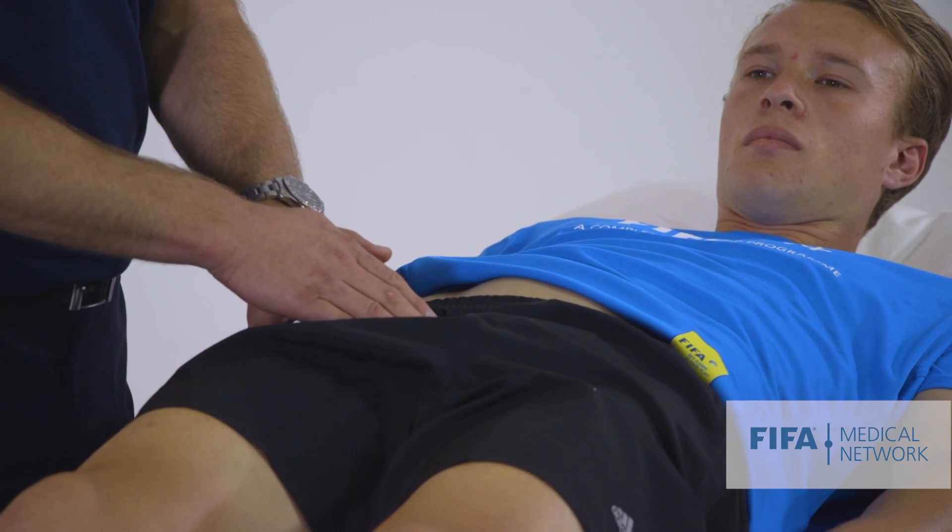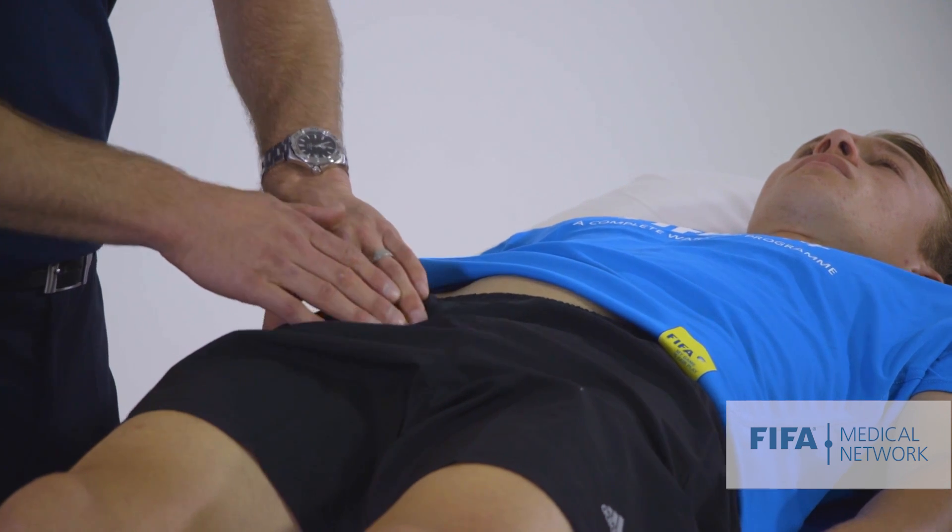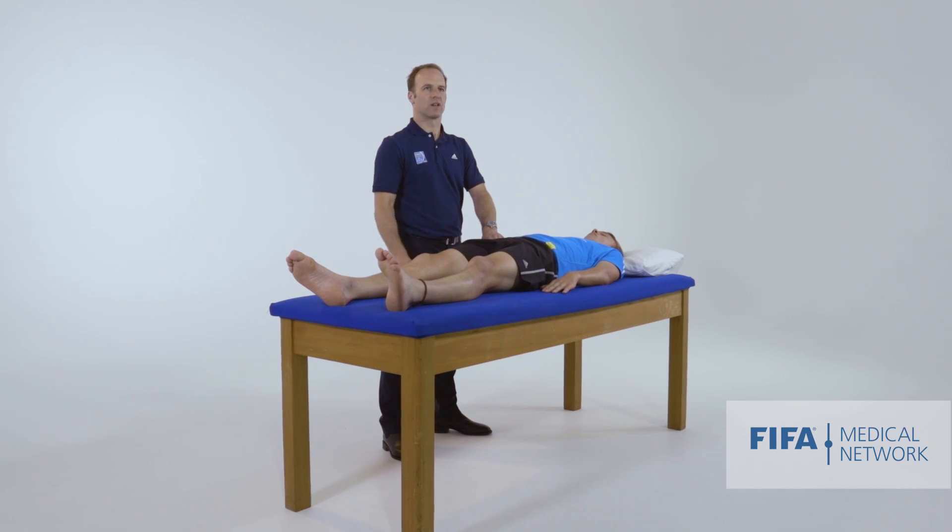So we're palpating in and around here — you can drop down again — and palpating around the superficial inguinal ring. It's useful to do that with the athlete standing up, because that's a position where we might be more likely to see a hernia.